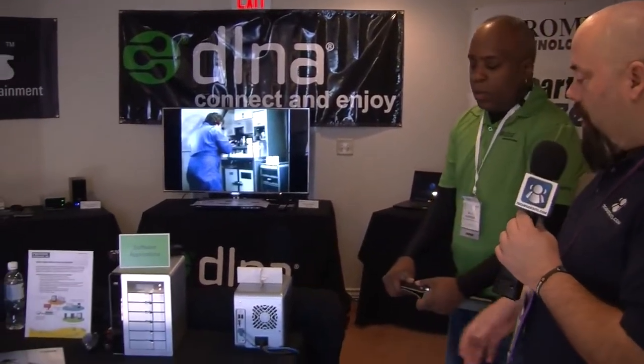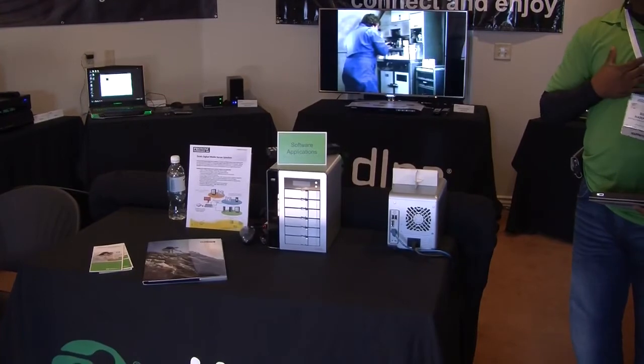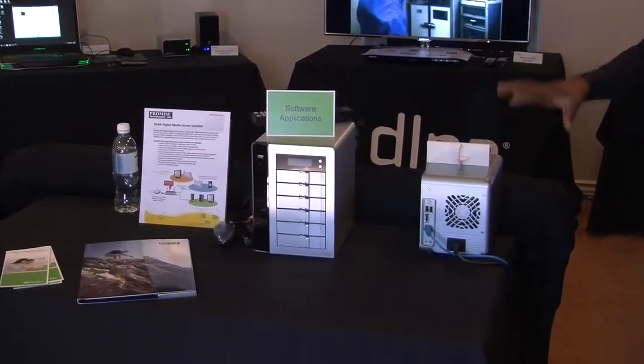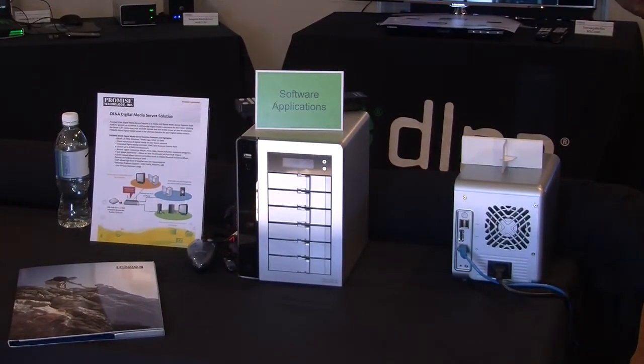This is a digital media server NAS from Promise Technology — I'm the product manager there. You store your digital media content on this device: music, pictures, video, and then stream content from it using digital media players. It's an ethernet-connected device with power and ethernet, residing on the network and active at all times. It runs a media server service, and you can use things like a PS3, Xbox 360, software applications, a DLNA television, or a receiver from Onkyo — all of these are media players that can discover and stream content.